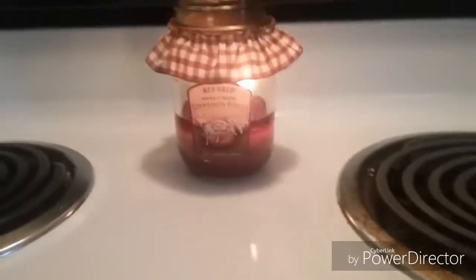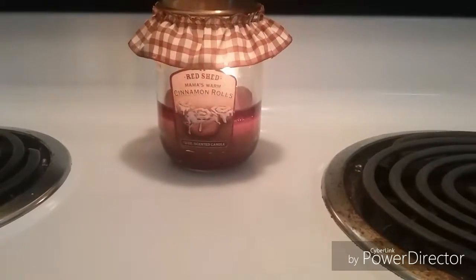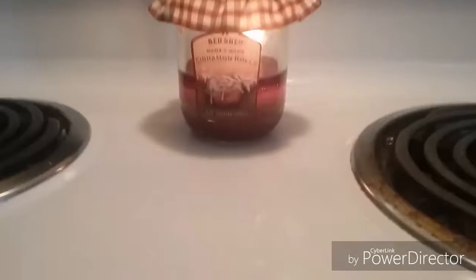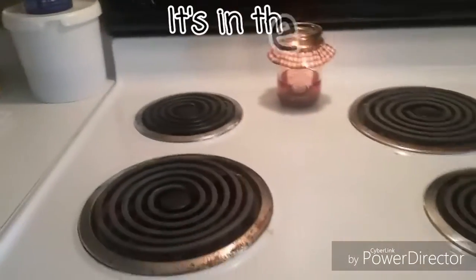My mom got this candle — it's Red Shed Mama's Warm Cinnamon Rolls from a friend from Louisiana. This thing smells so good. It smells like cinnamon buns, cinnamon rolls.